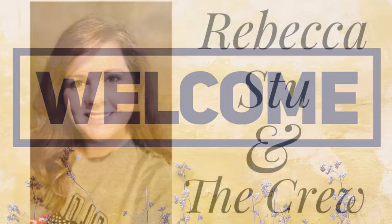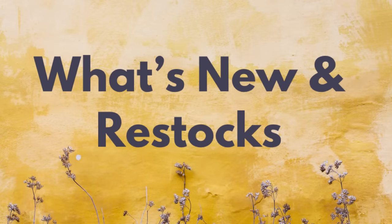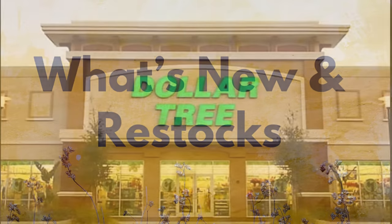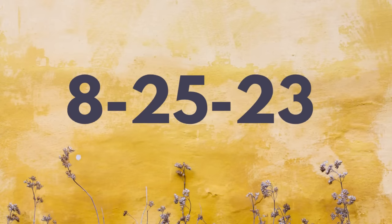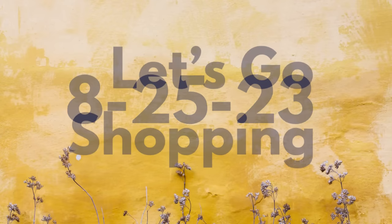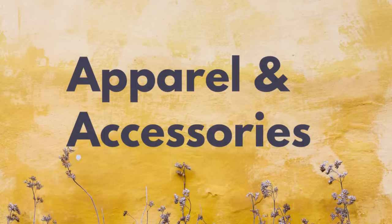Hi everyone, welcome to our channel, Rebecca Stew and the Crew. I am Rebecca and today is Friday, which means it's time to see what's new and what's been restocked at the Dollar Tree. This is for Friday, August 25th, 2023. So let's go shopping and see what is new.